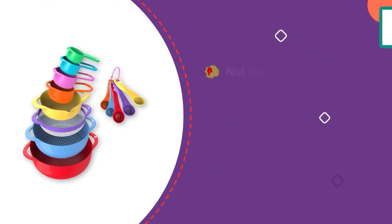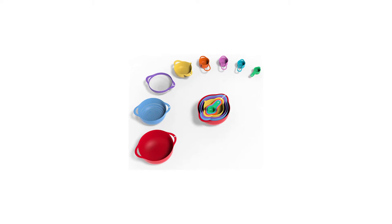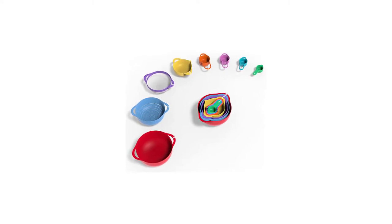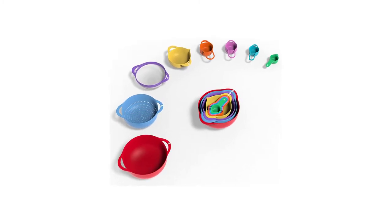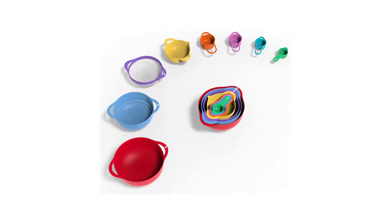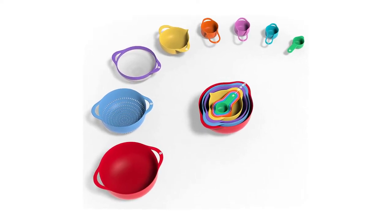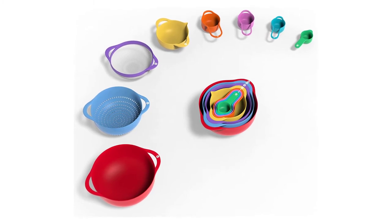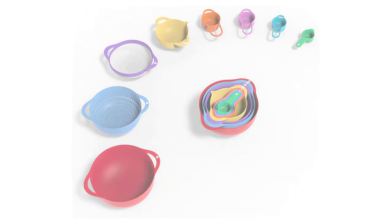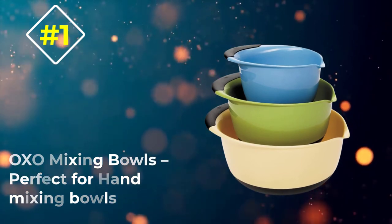Irrespective of where you use them, the Vrimi mixing bowls are very convenient. They have non-slip rubber bottoms that hold steadily on surfaces, and are easy to handle and store — some have double handles for carrying while some have loops for convenient storage, and they nest together. The units are suited for preparing salads, mixing dough, serving popcorn, and cooking, among other uses.